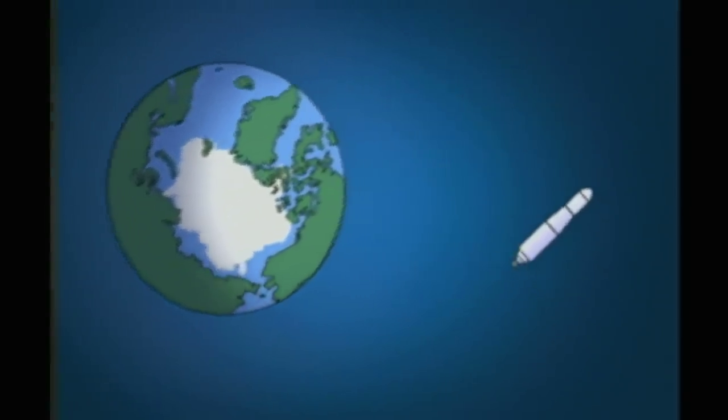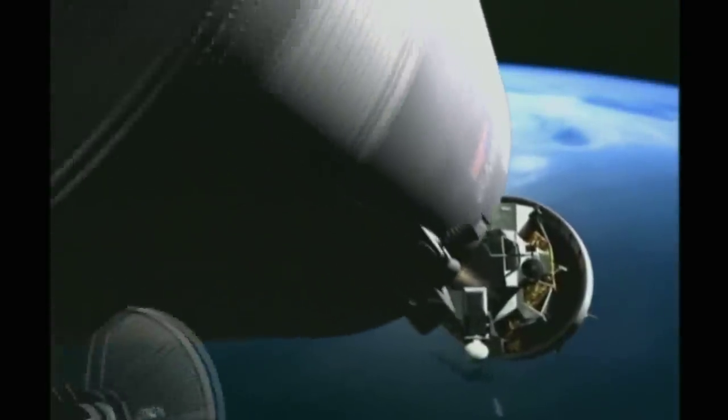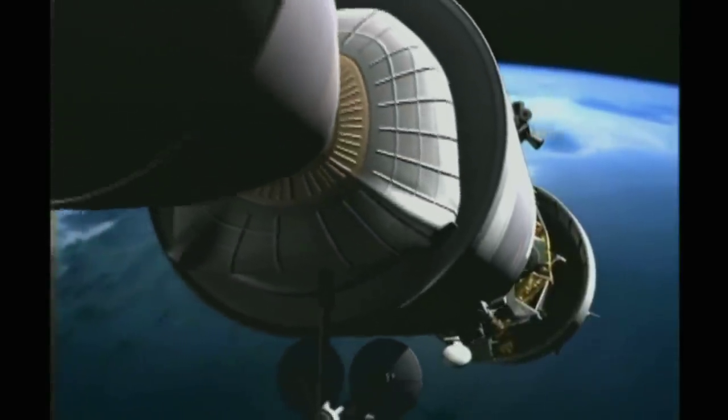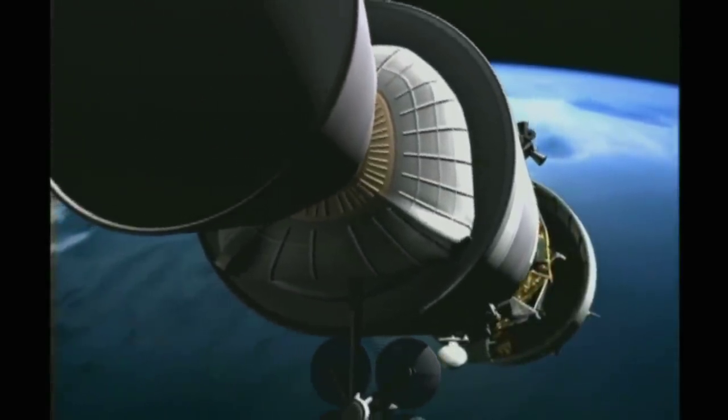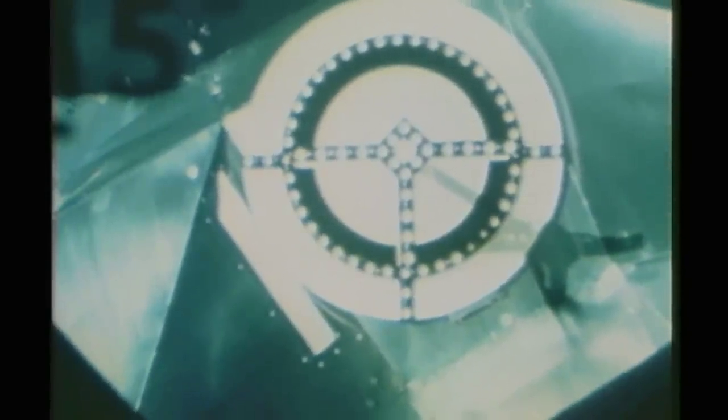Step 1 would be to retrieve Spider from its launch bay, located just above the Saturn booster's third stage. Orbiting the Earth at nearly 18,000 miles an hour, this was an incredibly delicate maneuver. Astronauts en route to the moon would have to perform the same precision ballet at nearly 25,000 miles an hour. A short tunnel beneath the astronauts' feet linked the LEM with the command module, turning two spacecraft into one.